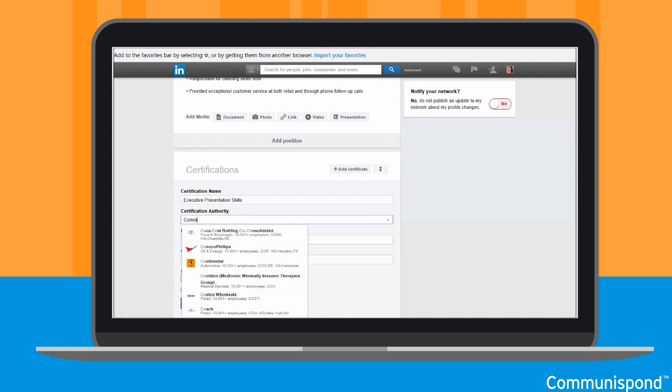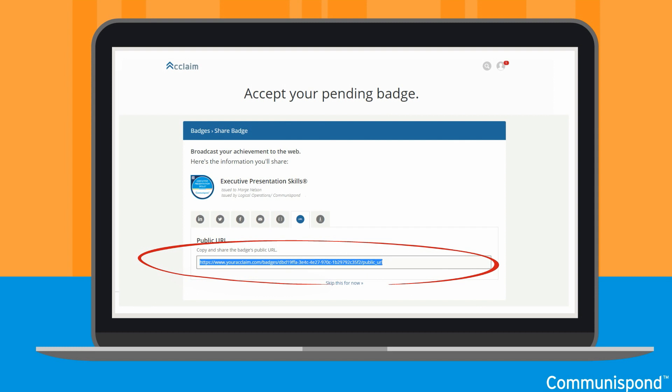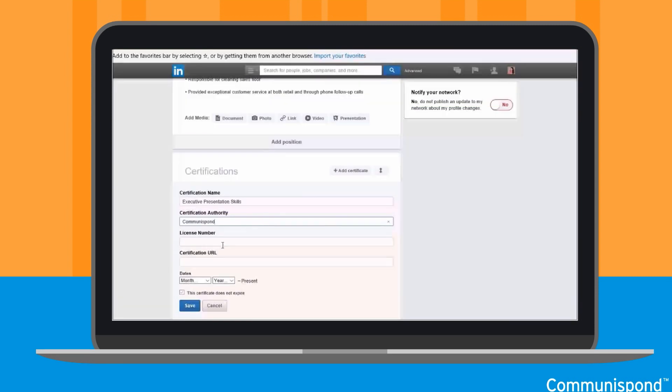On your LinkedIn profile, scroll down to the Certification section and then select the Add Certificate button. Begin manually entering the information for your badge. As you type Communispond, you'll notice the organization appears in the drop-down list. Select Communispond. Next, go back to the URL you left up on the Acclaim tab, copy that URL, and then go back to your LinkedIn profile and paste your badge in the Certification URL field.